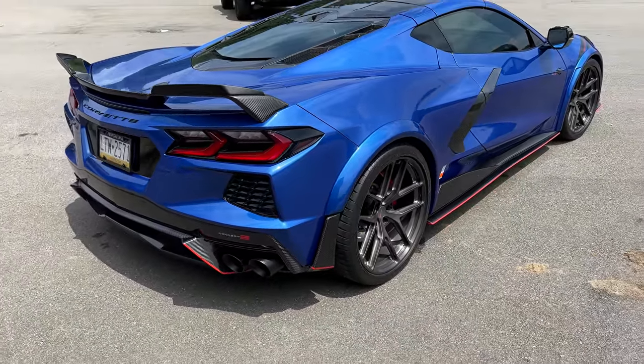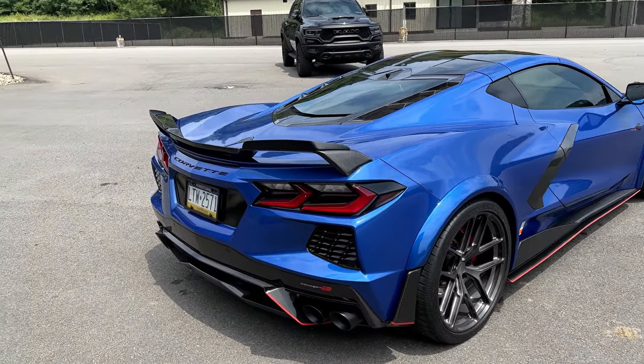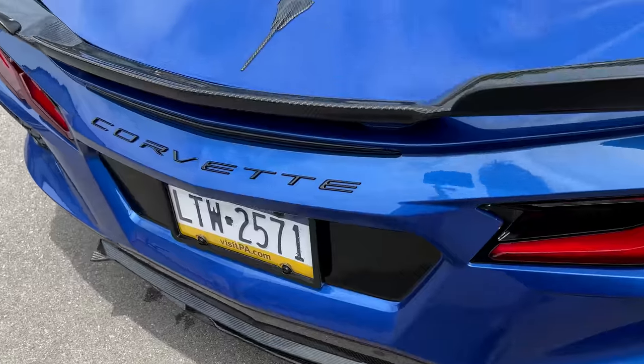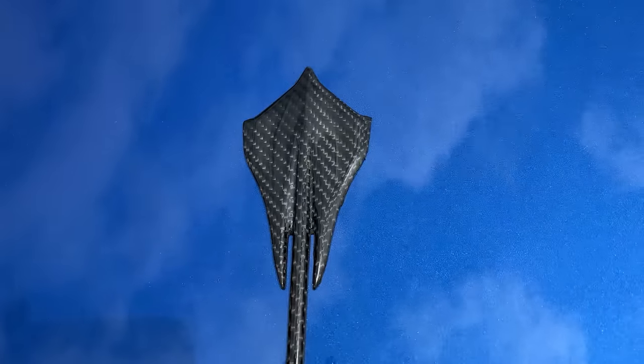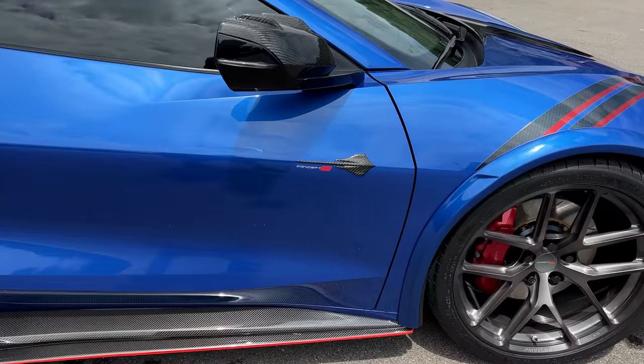That is really, really freaking cool. And the red pinstriping on everything kind of ties in the blue and red. Love it. Oh, and one more thing — a little detail. We've got a carbon fiber Stingray badge on the side. There is a lot of carbon fiber happening on this car.